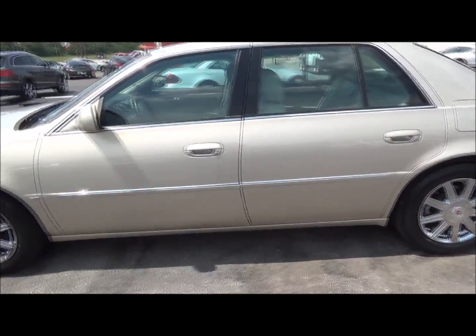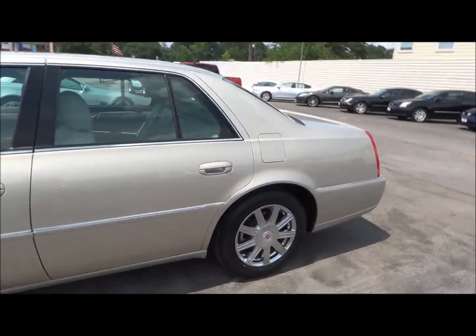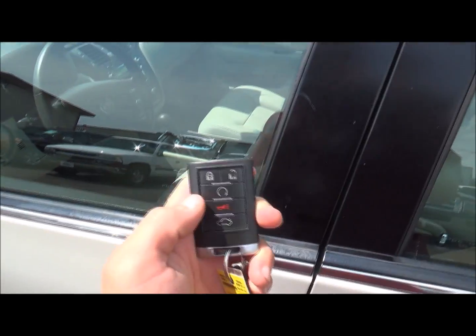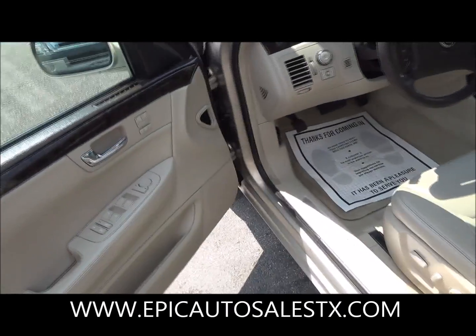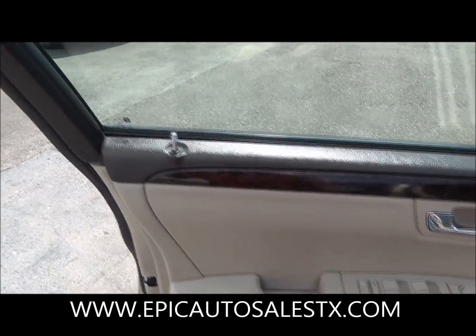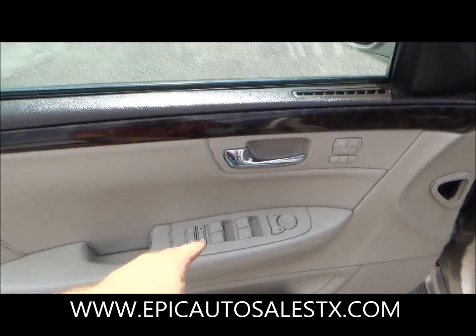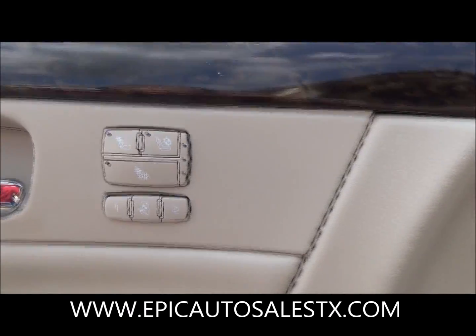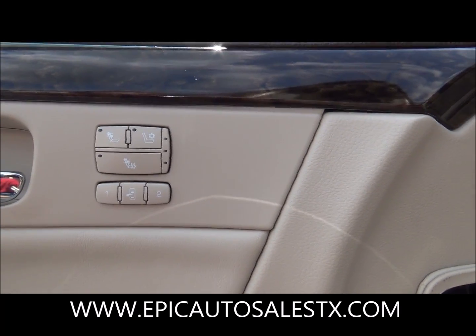This vehicle is gorgeous. Alright, let's go ahead and jump on in here. You've got an incredible wood grain pattern right on top. It is two-toned — power windows, power locks, power mirrors, dual memory seating with heated seats and cooled seats.